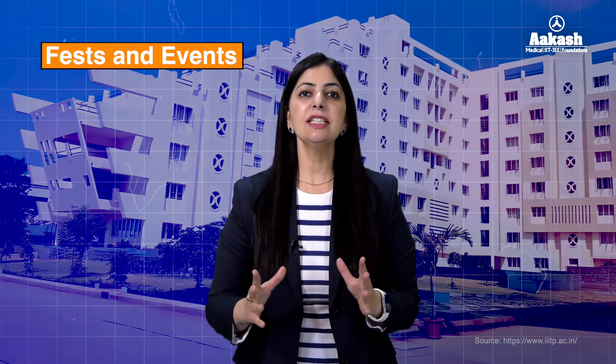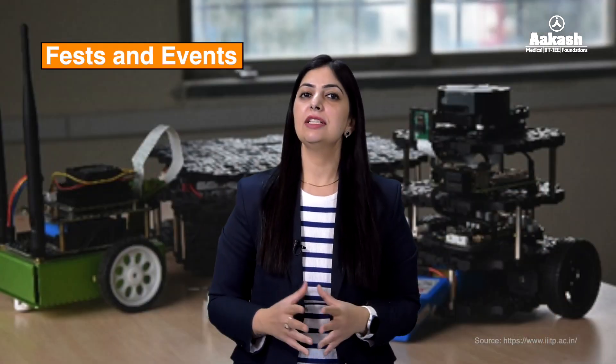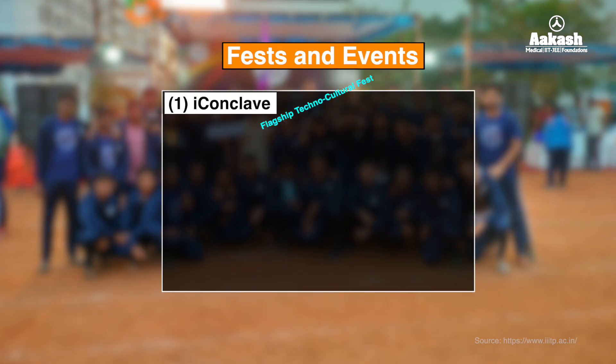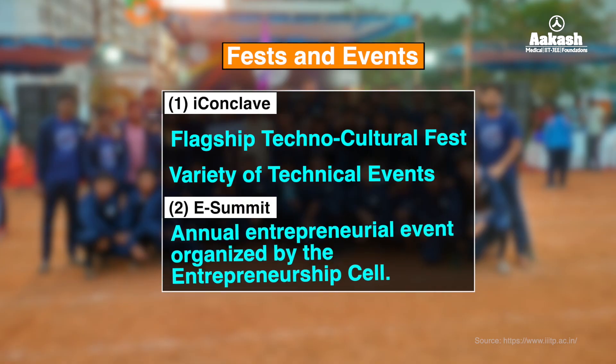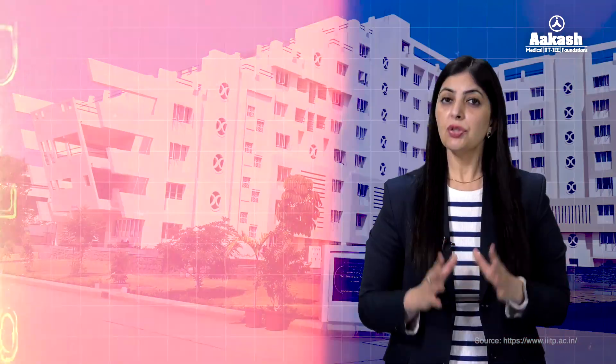Around the year, IIIT Pune conducts several notable annual events blending culture, technology, and entrepreneurship. Iconoclave is IIIT Pune's flagship techno-cultural fest celebrated annually with events catering to both technical enthusiasts and cultural aficionados. The E-Summit is IIIT Pune's annual entrepreneurial event organized by the Entrepreneurship Cell.